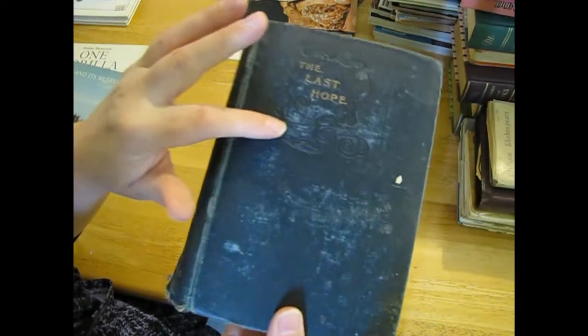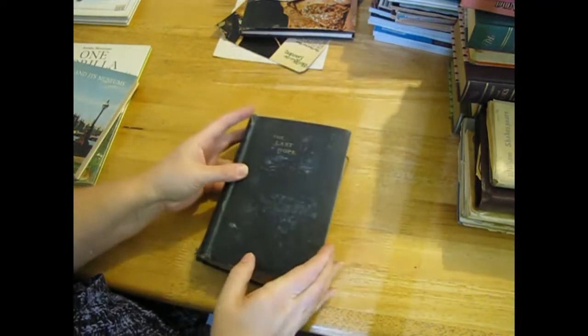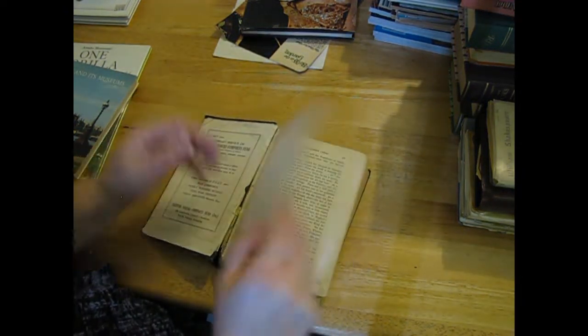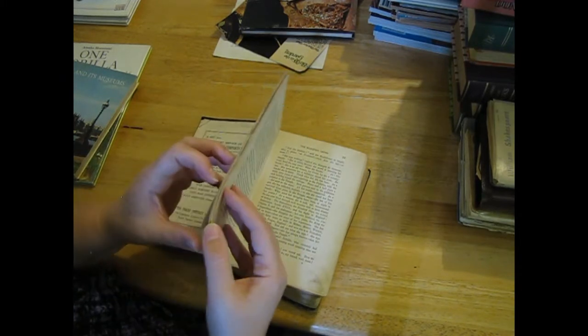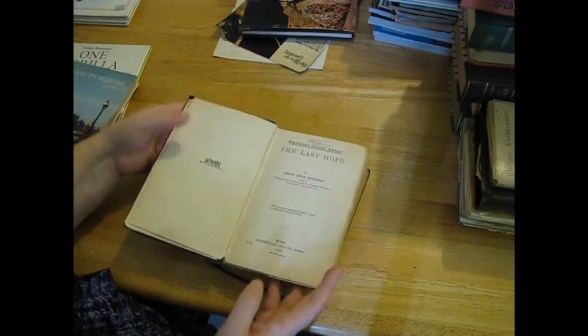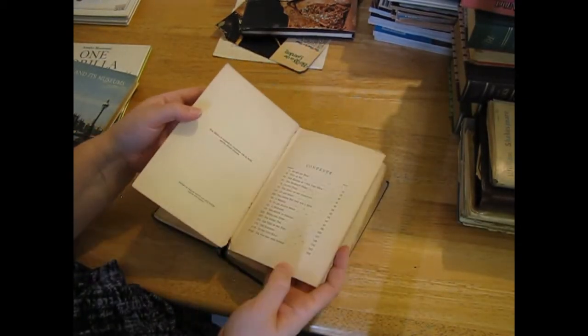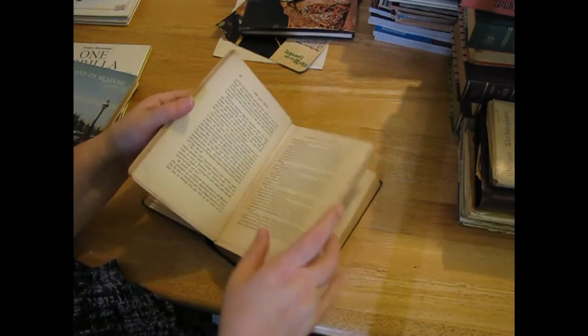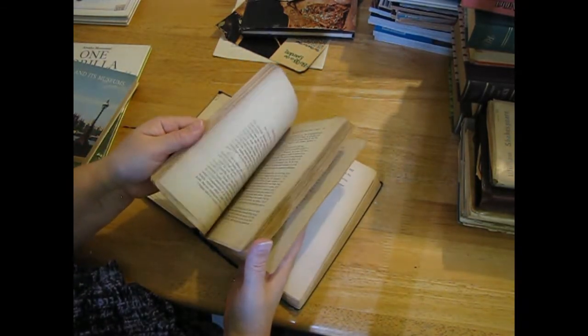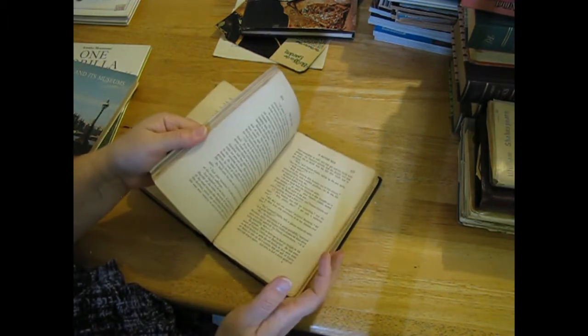'The Last Hope' had some nice embossing too - it's a bit ruined now. Oh, this one I think is the one that's really really old - the pages are so thick. This one is 1904. Absolutely falling to bits - I don't think it has any pictures, which is a shame. It's still nice and old though.